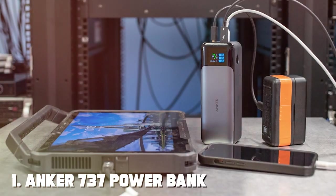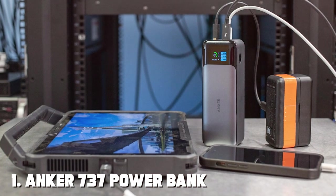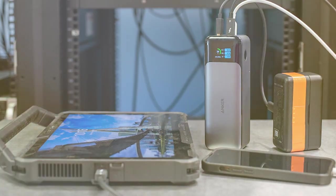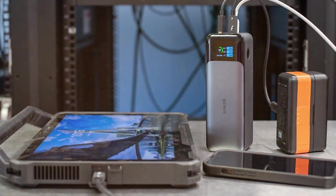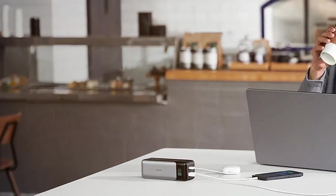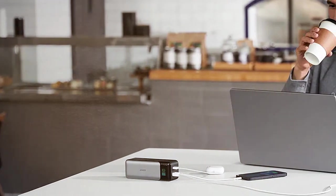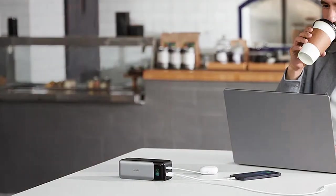At the first position of our list, we have the Anker 737 Powerbank — your ultimate on-the-go charging solution. This sleek and compact powerbank packs a punch with its 20,000mAh capacity, ensuring that you stay powered up throughout the day.